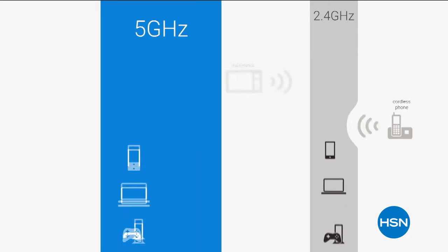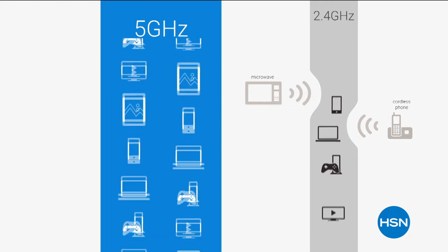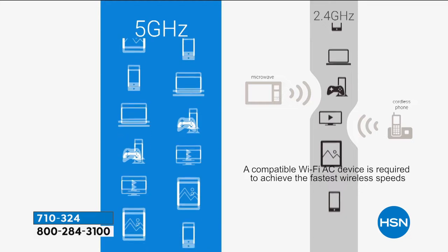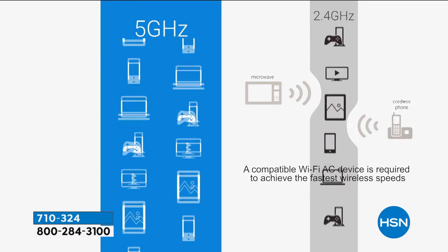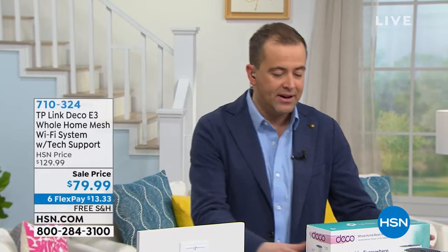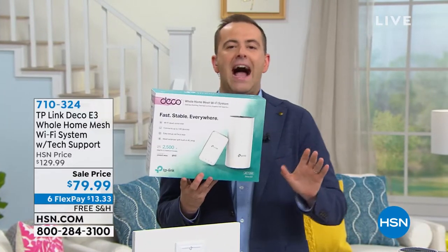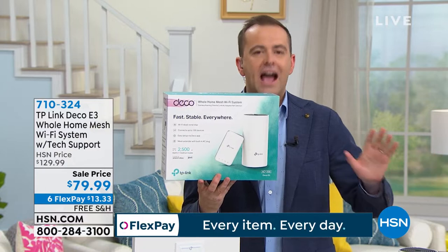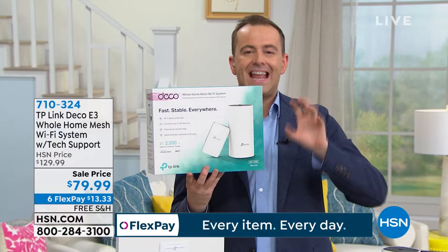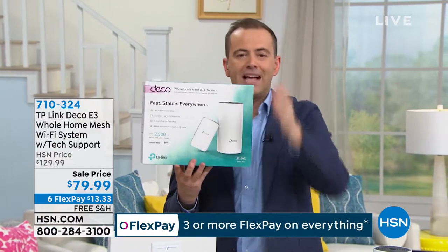For the first time in our history, HSN is going to offer from TP-Link — the number one brand in whole home Wi-Fi systems — a mesh Wi-Fi setup for your home at a price I'm looking at again and again in disbelief at how prices have come down. This was the best thing I ever bought for my house in terms of technology. If you struggle with slow internet, dead zones, dead spots in the bedroom, corner of the house, upstairs or downstairs, you've got to get this. It will change your life.